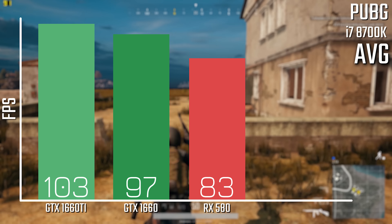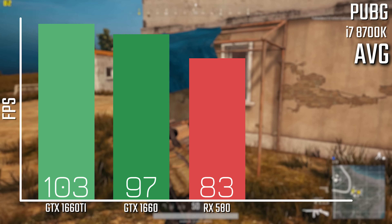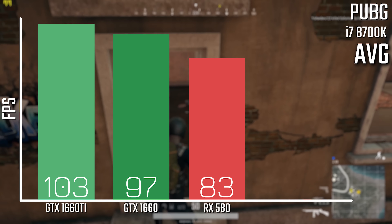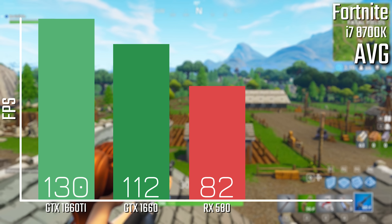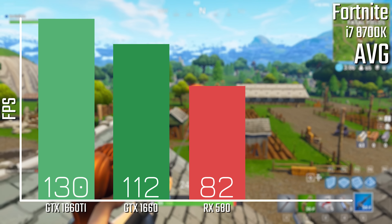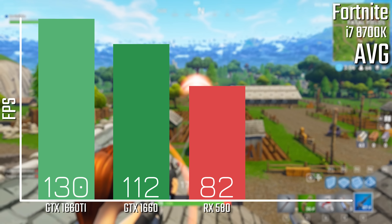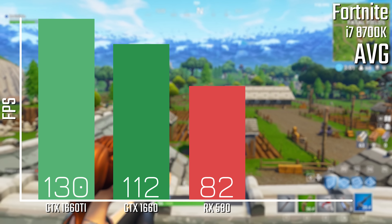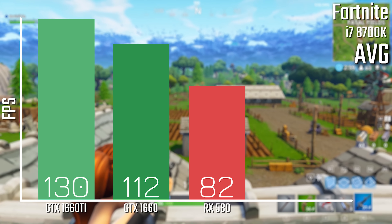On PUBG we're looking at 103, 97 and 83 FPS respectively, which are all great scores — a little bit higher on the Nvidia side of things. With Fortnite we're looking at a more graduated step: 130 for the 1660 Ti, 112 for the standard 1660, and down at 82 for the RX 580. Still plenty smooth, but the higher cards will be better for higher refresh rates.